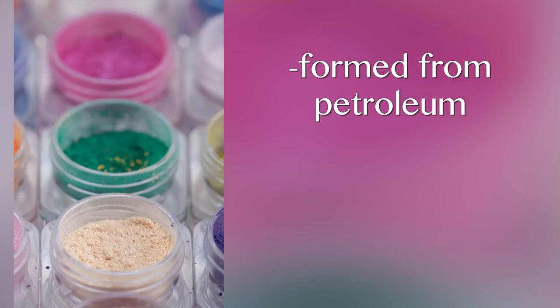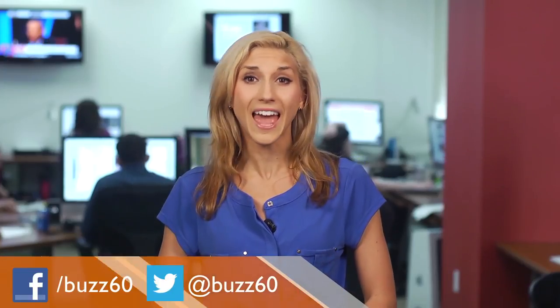Mineral oils are found in cosmetics to help moisturize skin, but these liquids are formed from petroleum and can clog pores. So if you already have oily skin, do not add to the oil.